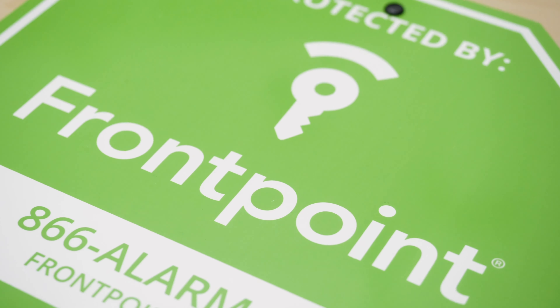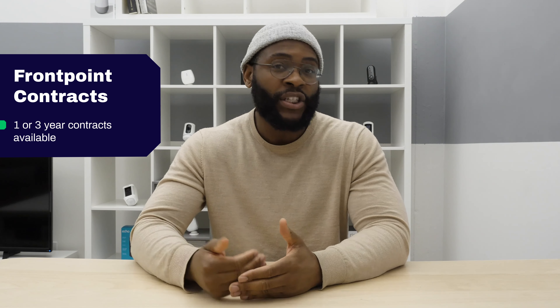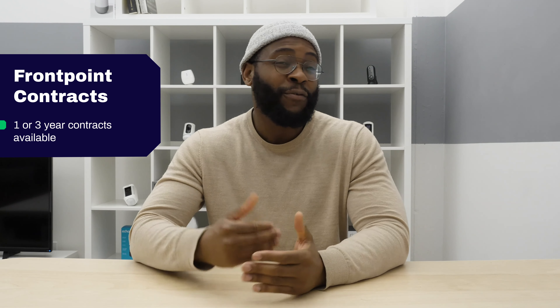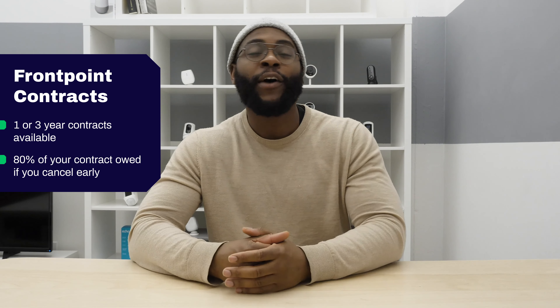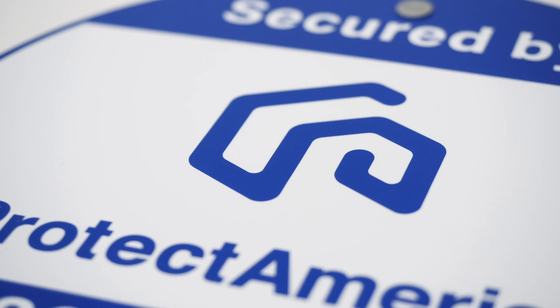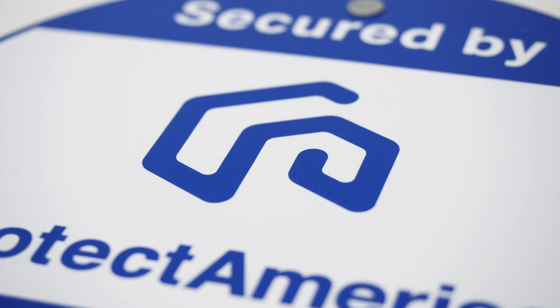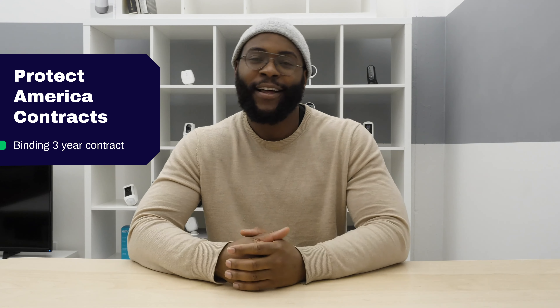With Frontpoint, you have two options: a one-year or a three-year term length, after which you can go month-to-month. If you want to cancel before your period is done, you're going to have to pay 80 percent of the remainder of the contract. It's even worse with Protect America, where you can just sign a binding three-year contract and that's it. Honestly, you hate to see that at this level.